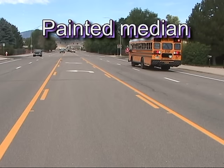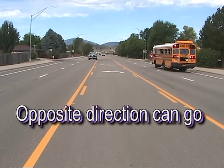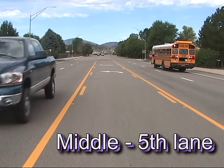On a four-lane road with a painted median, vehicles traveling in the opposite direction on the other side of the painted median are not required to stop. These are the areas that have the middle or fifth lane for turning and have double-double yellow lines.